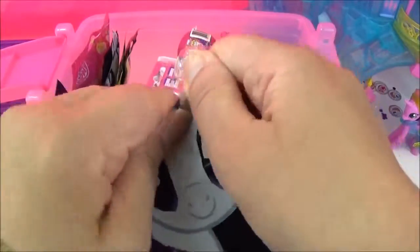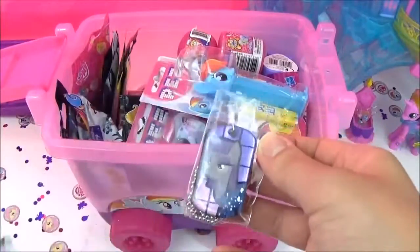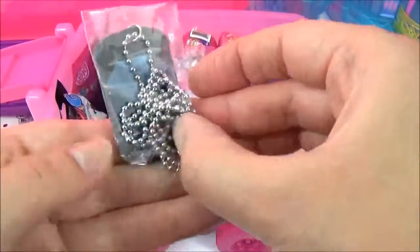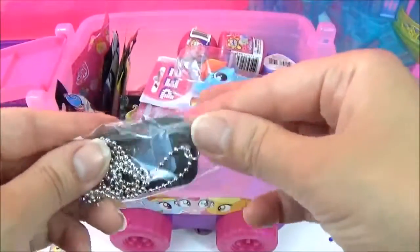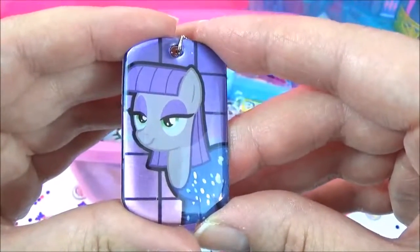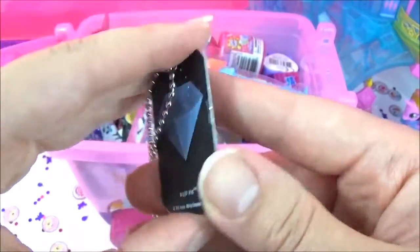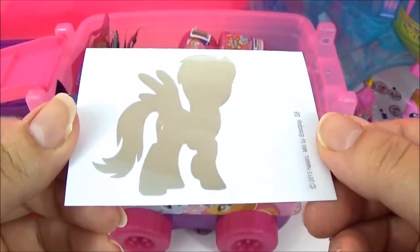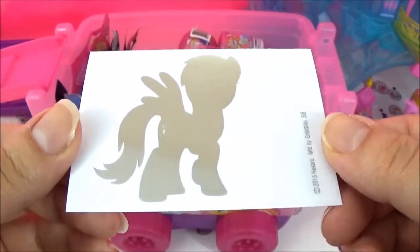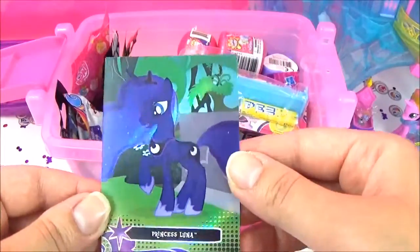Let's open up a Series 2 dog tag. We got more pie! And we got a Derpy sticker — or maybe Scootaloo — and we got a Princess Luna trading card. Awesome!